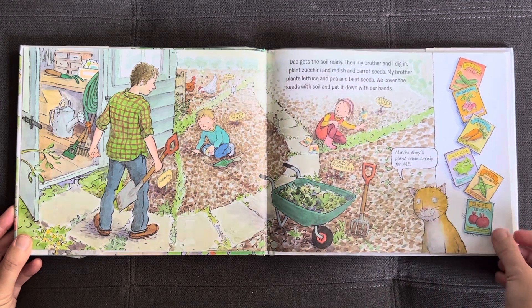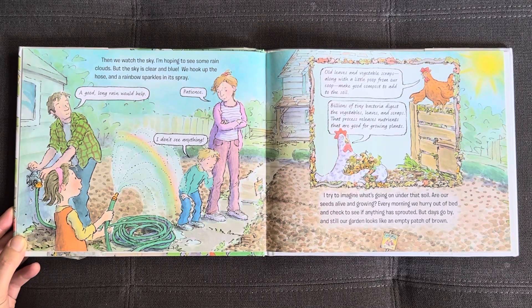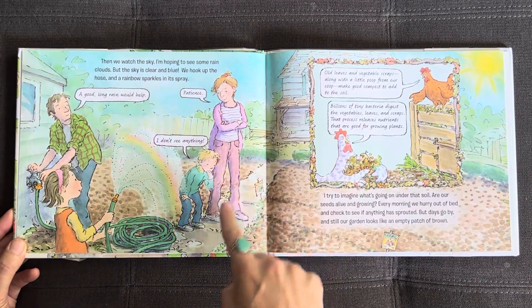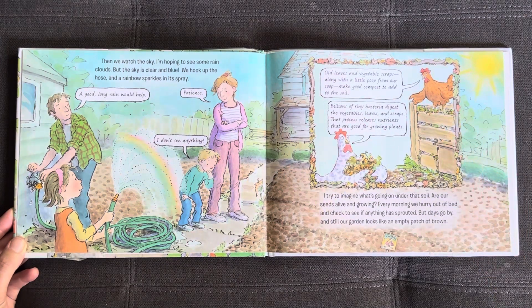Maybe they'll plant some catnip for me. Then we watch the sky. I'm hoping to see some rain clouds but the sky is clear and blue. We hook up the hose and a rainbow sparkles in its spray. A good long rain would help. Old leaves and vegetable scraps, along with a little poop from our coop, make good compost to add to the soil.